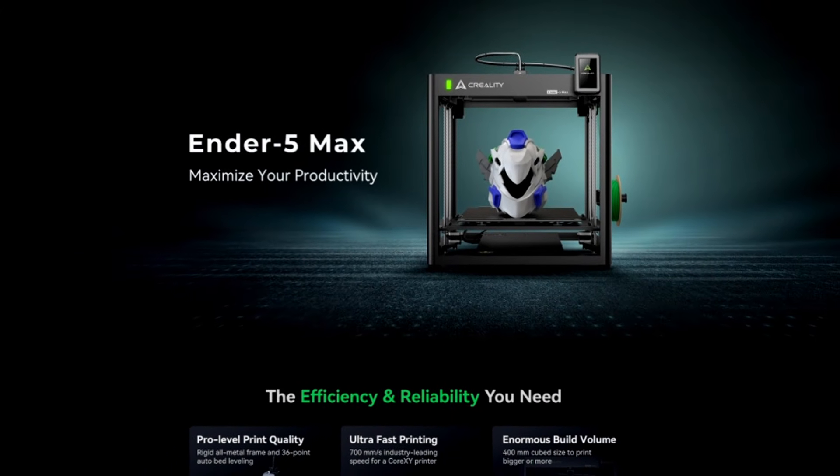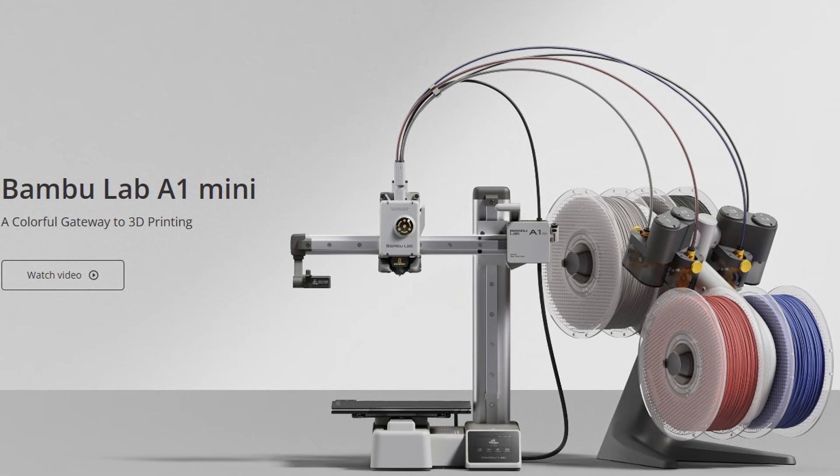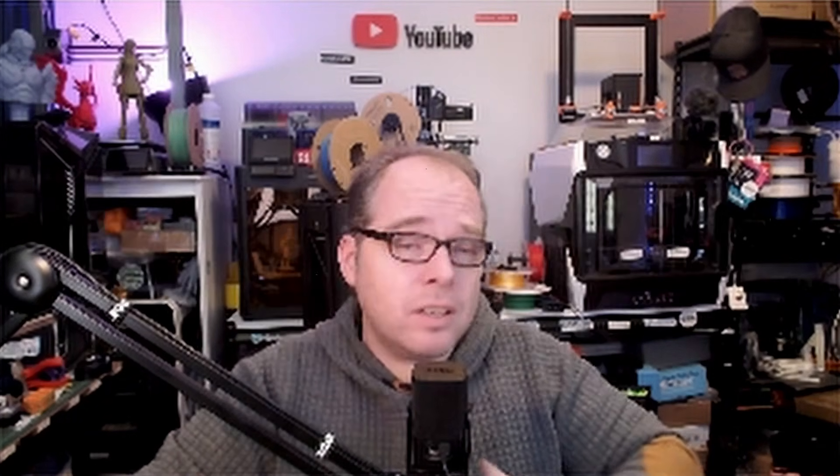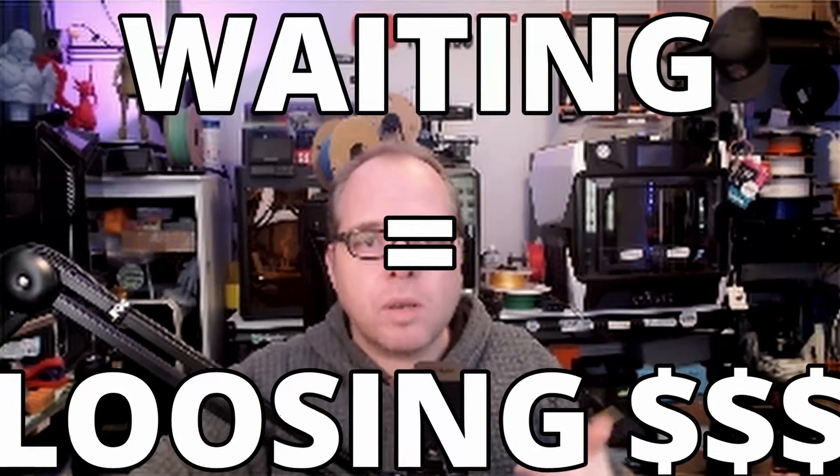This is the Creality Ender 5 Max — 'maximize your productivity.' Basically, you can use every single 3D printer out there for running a print farm. I know several people and a lot of print farms using the Bambu Labs A1 Mini. Every single 3D printer, also the Creality Ender 3, can be used in a print farm. But to take the maximum out of a 3D printer, you have to go bigger, faster, or more convenient so you don't have to babysit it — because waiting is losing money as a business. Nowadays, more printers are running a CoreXY system with a Klipper-based setup, printing way faster.